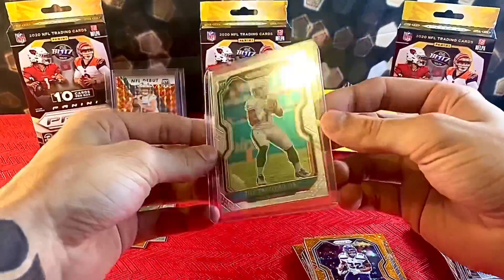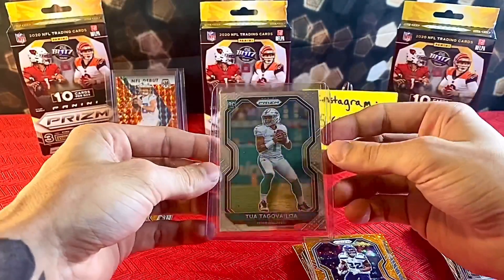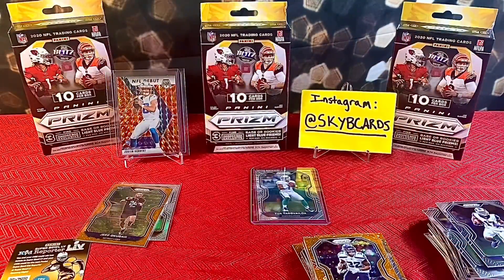And then our biggest hit — the best card we pulled so far. Hopefully we get plenty more of him to come. Let's go baby! If you enjoyed the video, please like, comment, and subscribe, show some love and support. Go follow on Instagram at Sky B Cards — peace out!